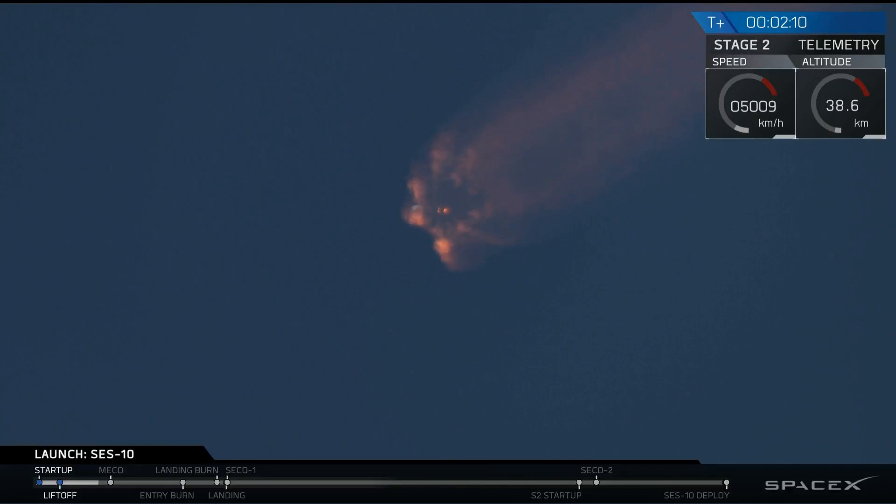Coming up in about 20 seconds, we'll shut down the nine Merlin engines, separate the stages, and light the upper stage.